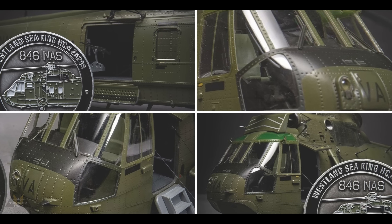Airfix also announced they have added new parts to last year's tooling of the Westland Sea King, making an HC4 version in 1/48 scale. I have made the kit from last year — it is fantastic, goes together like a dream, and produces the most fantastic model. I would highly recommend it — if you haven't got it, buy it.